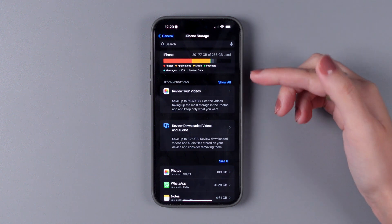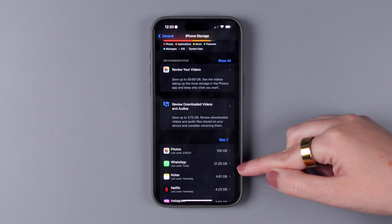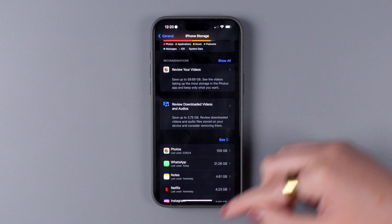As you can see here, my photos are currently taking up 109 GB of storage, and WhatsApp is taking up 31.28 GB of storage. So after checking your iPhone, which category is taking up the most space? Let us know down below in the comments.